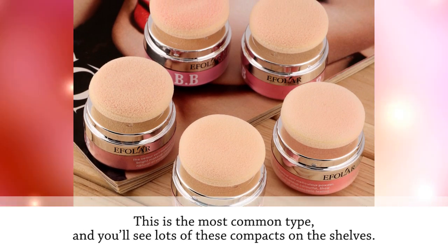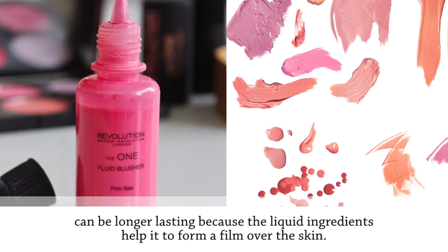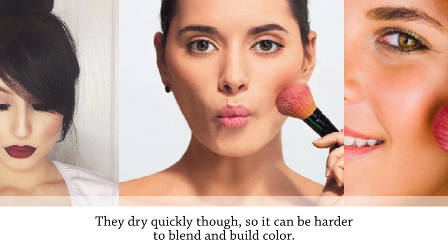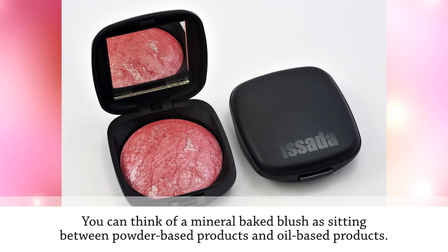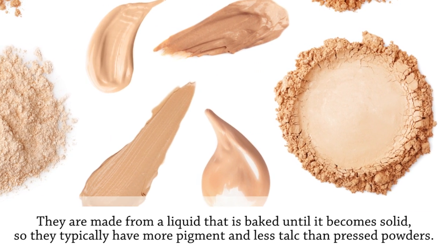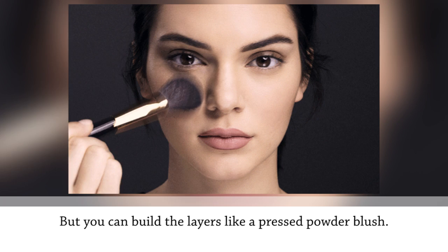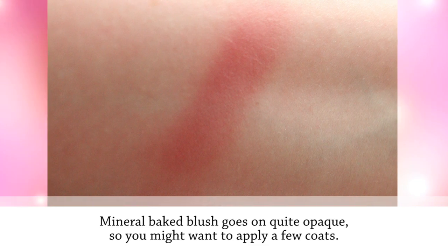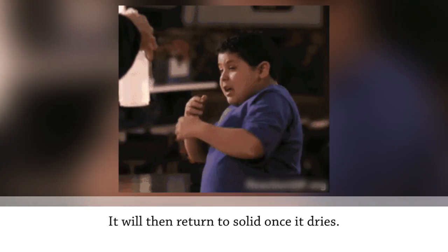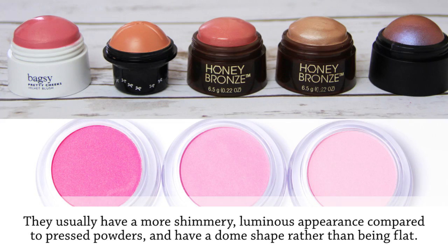This is the most common type and you'll see lots of these compacts on the shelves. Blush that contains oil or water — like gel, liquid, and cream blush — can be longer-lasting because the liquid ingredients help it to form a film over the skin, though they dry quickly so it can be harder to blend. You can think of a mineral baked blush as sitting between powder-based and oil-based products. Made from a liquid that is baked until solid, they typically have more pigment and less talc than pressed powders, go on quite opaque, and usually have a more shimmery, luminous appearance with a dome shape.